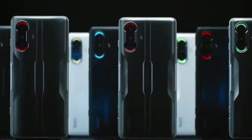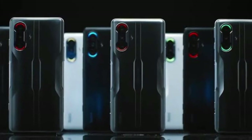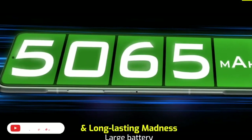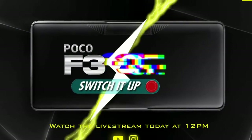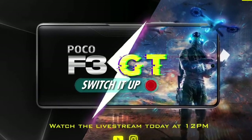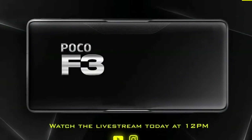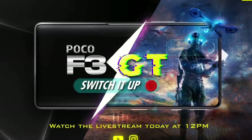The battery supports 67W fast charging. In India, there is also 65W fast charging available at the top. The phone also includes a headphone jack with fast charging support.